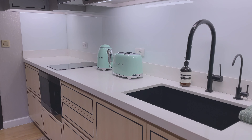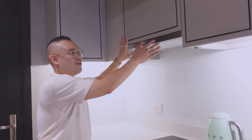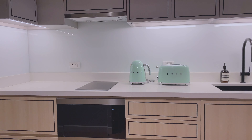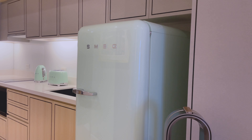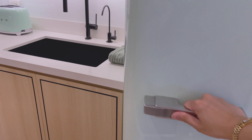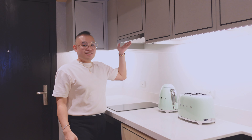This kitchen is one of a kind because look at the colors — it's really really cute. It's mint green and everything is Smeg: from this range hood to the induction stove, the microwave, and of course the pièce de résistance of the kitchen is this Smeg refrigerator. They all match together.